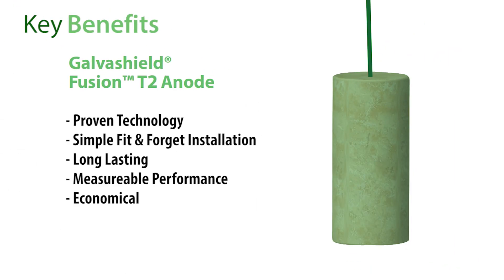The GalvaShield Fusion T2 Anode has proven technology, simple fit-and-forget installation, and long-lasting, measurable, economical performance.